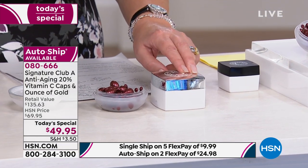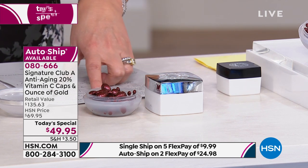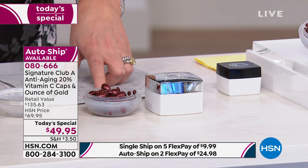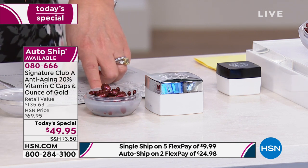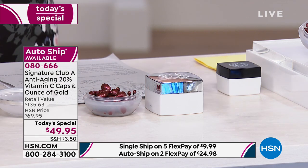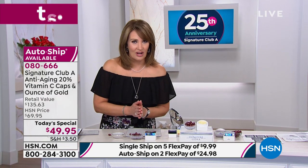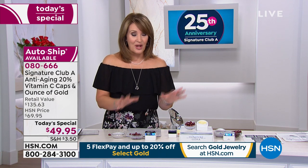You get to try it for one FlexPay — $9.99. For a $10 bill, you get to try it. We'll send you both products. Spend $10 right now — it's Friday night, it's girls' night in. There's a reason Adrienne is the longest running beauty brand in the history of electronic retail. No brand has captured the hearts of American women the way this brand has over the past couple of decades.